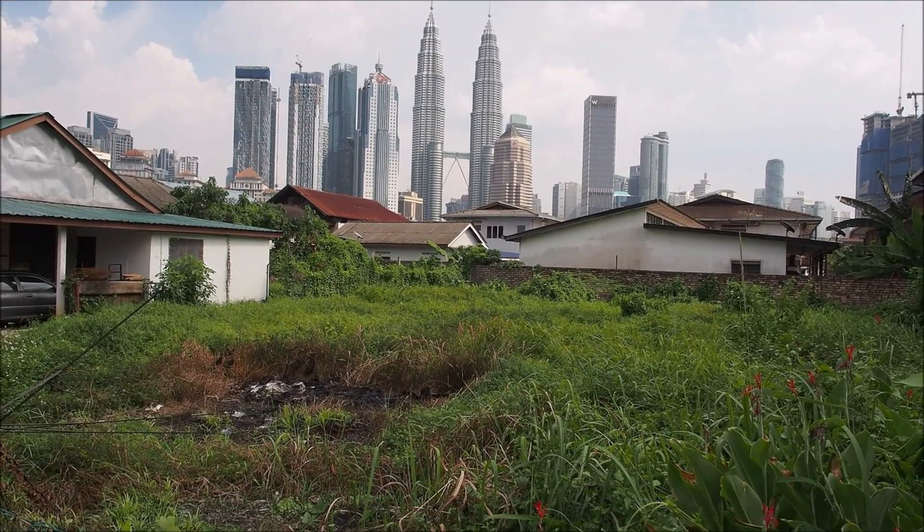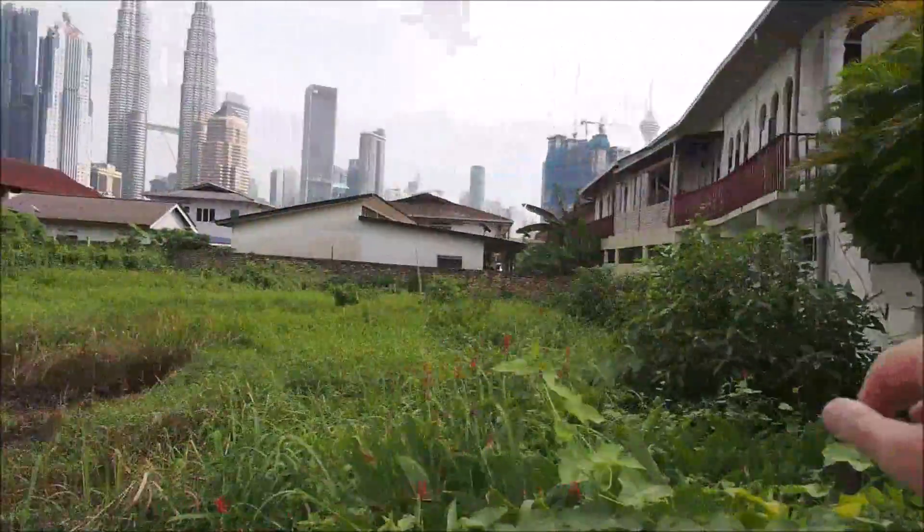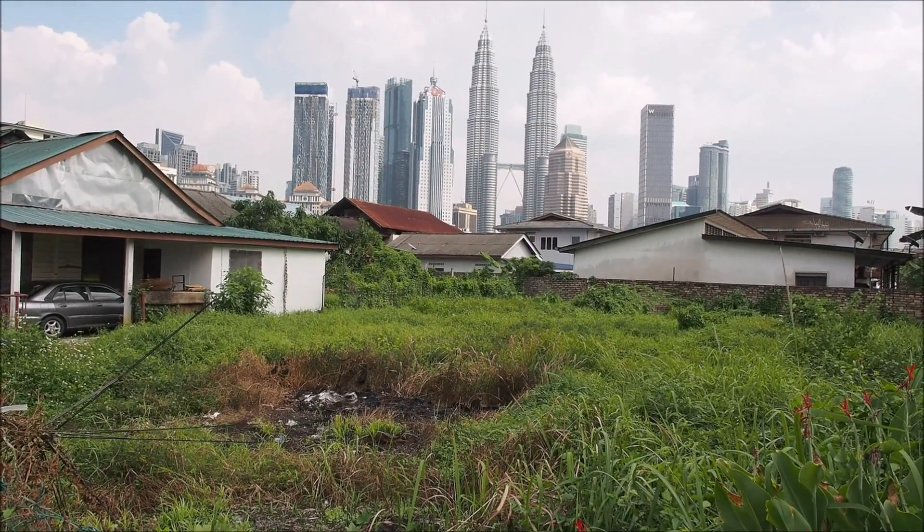Next door to Satay KL there's a madrasa and then another empty lot with KLCC in the background. That almost brings my visit to Kampong Baru to a close. I'm going to head back to the LRT station, back to Pasar Seni, and end another day of exploring Kuala Lumpur. But I'm not going to turn off the camera just yet — who knows what I might come across between here and the LRT station.